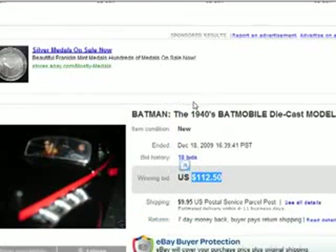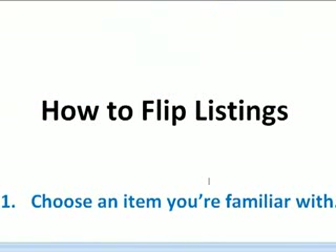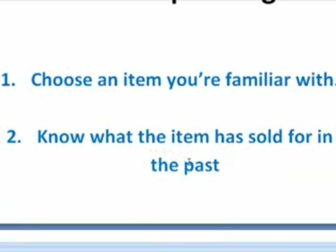You can do this too — I do this quite a bit and anybody can. Here are some tips on how to flip listings. Number one: choose an item you're familiar with. For me it's Batmobiles and a host of other items, but you may be an expert in collecting coins, Hot Wheel cars, decorative spoons from around the world, bicycles, or vintage car parts. Number two: know what the item has sold for in the past. You can look at eBay's completed listings to see what similar or exact items have sold for. You have to make sure you're going to get a healthy profit margin from flipping the item.